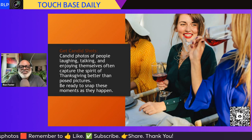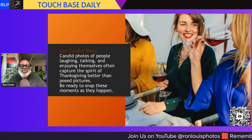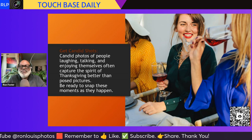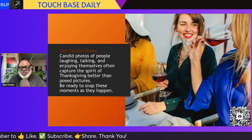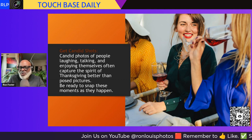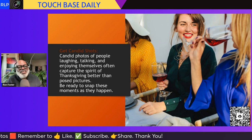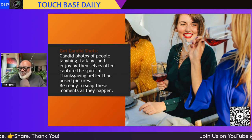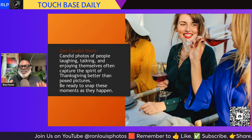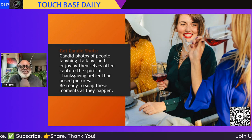Next tip: get candid shots. Candid photos of people laughing, talking, and enjoying themselves often capture the spirit of Thanksgiving better than posed pictures. It's okay to do the posed stuff, but what's really good is taking those photos where no one is expecting it. When you show all the photos of the day and they say, 'Oh my gosh, look at us talking with Auntie so-and-so' or 'look at everyone laughing' — it's so important to tell the story. Just take the picture. Be ready to snap these moments as they happen.